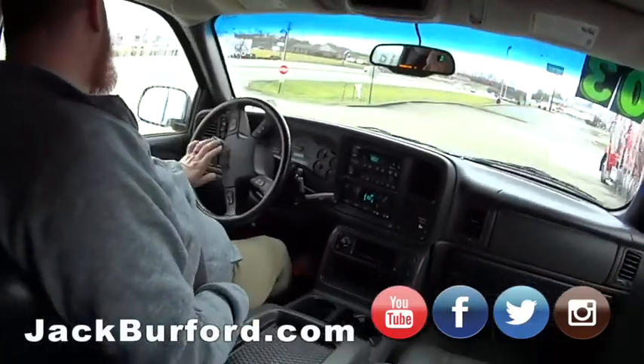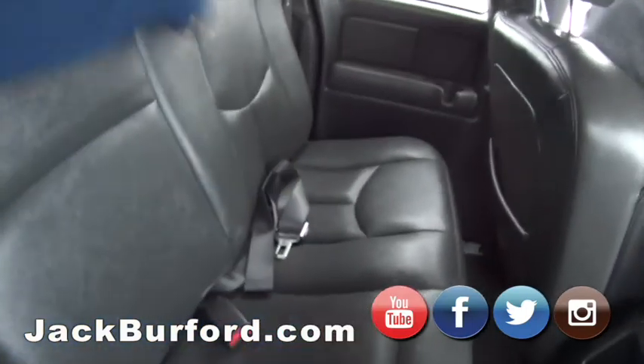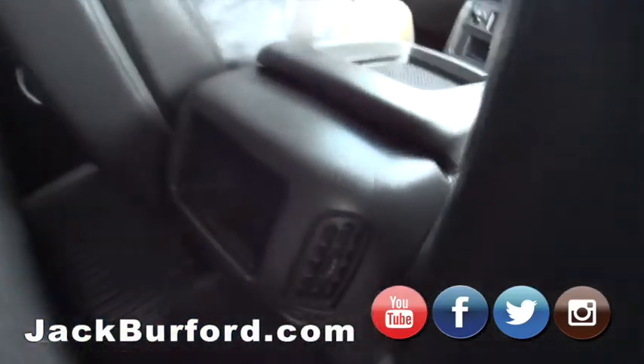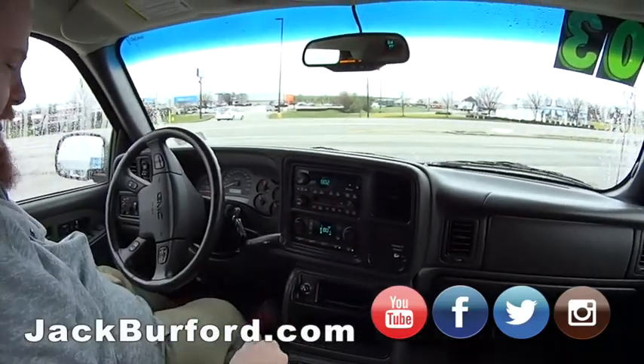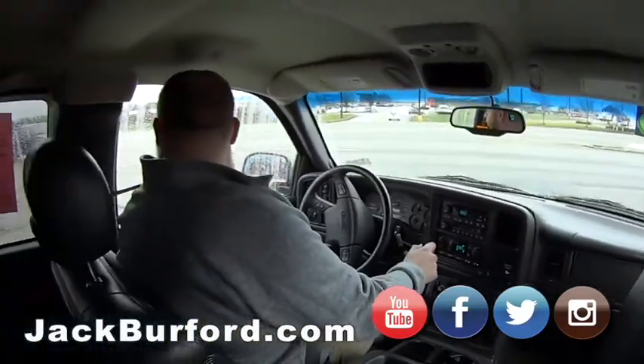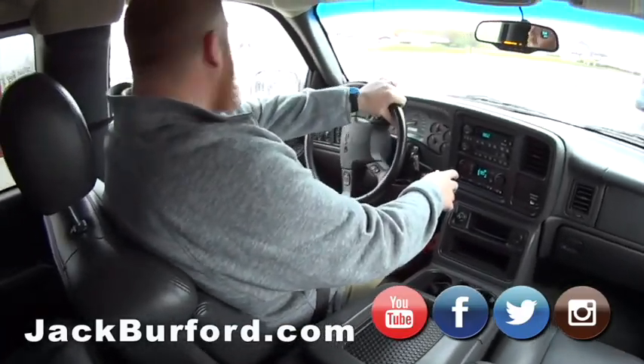The back seat looks like nobody has ever sat back there. It is really clean — cup holders back there too. And it's got a cassette player! I'll bring out my cassettes!